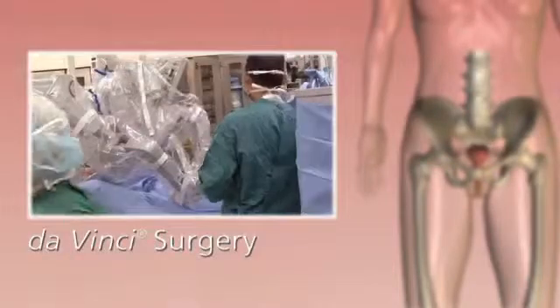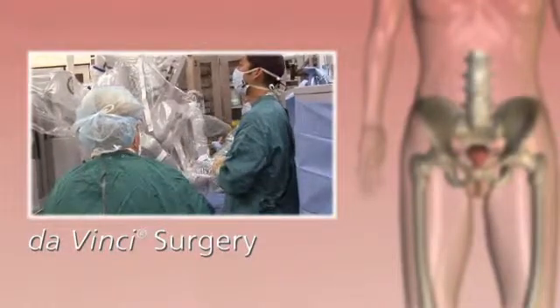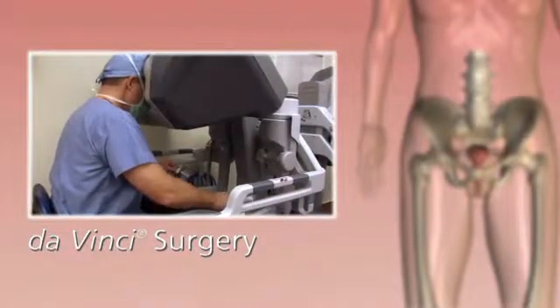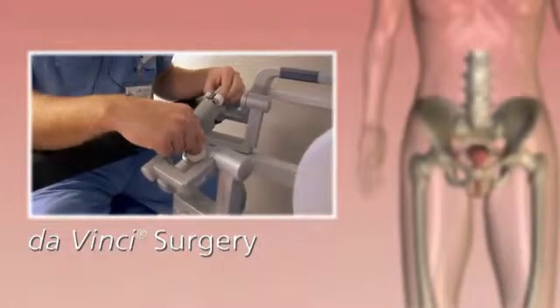Da Vinci surgery is a minimally invasive approach that enables surgeons to perform complex cases through a few tiny incisions. In 1999, da Vinci surgery was introduced to overcome the limits of traditional surgical technology.